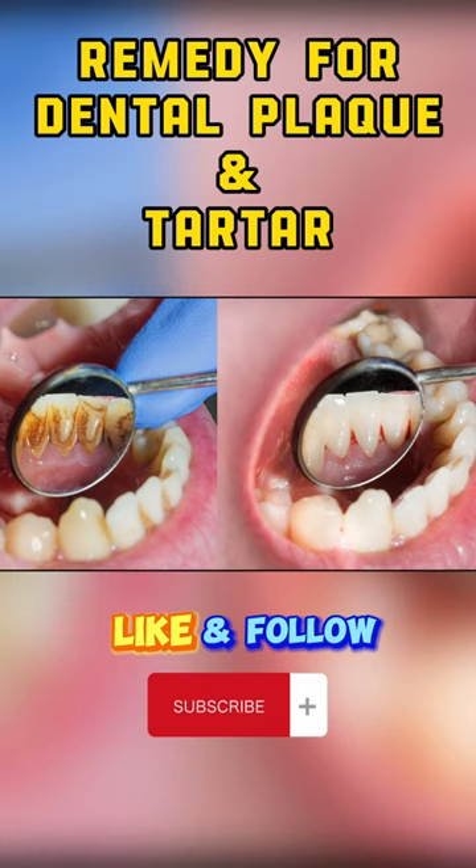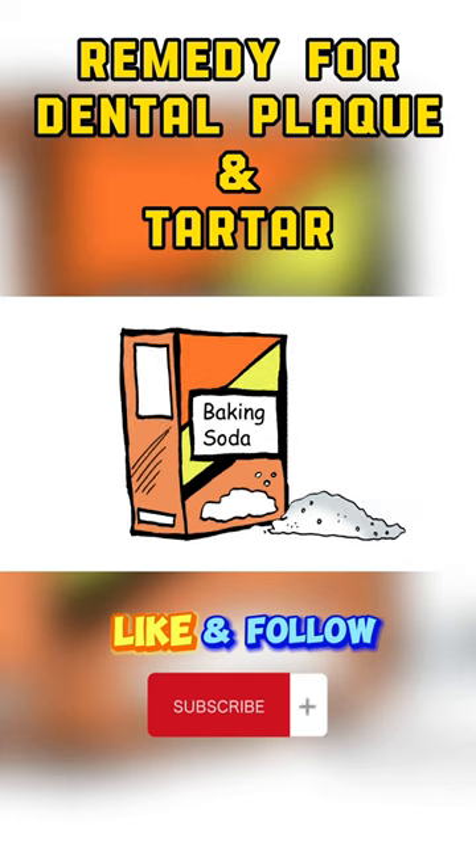So, what's the number one top remedy for dental plaque? It's none other than baking soda.